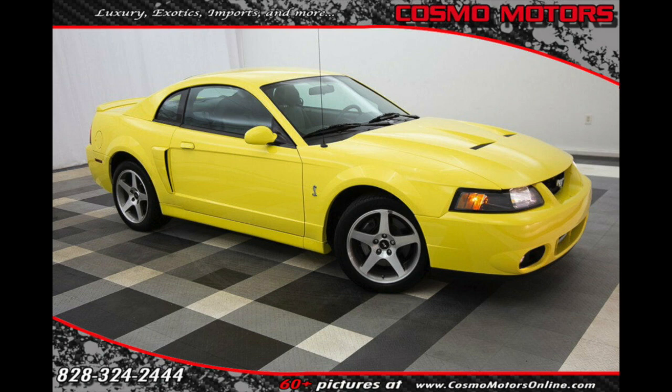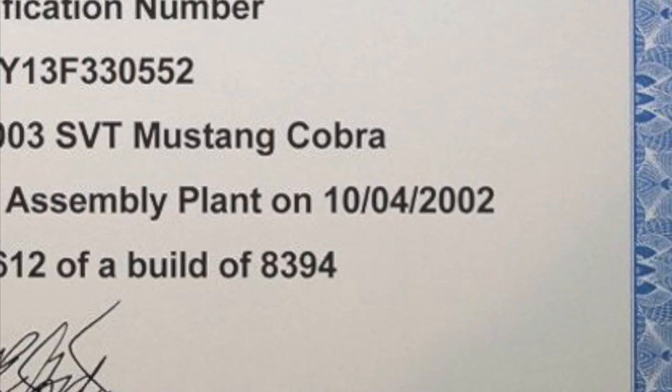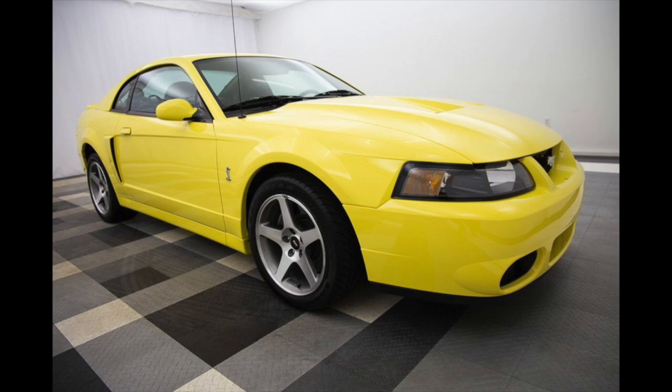The owner ended up selling it to a dealership where it's now for sale on eBay. These are the pictures from the dealership, so I know it's the same car. The car comes with some nice documentation like the SVT certificate. On there you can tell that according to the vehicle's build date it was built on October 4th, 2002, which verifies that this is the car I called on and that the engine was built in September.